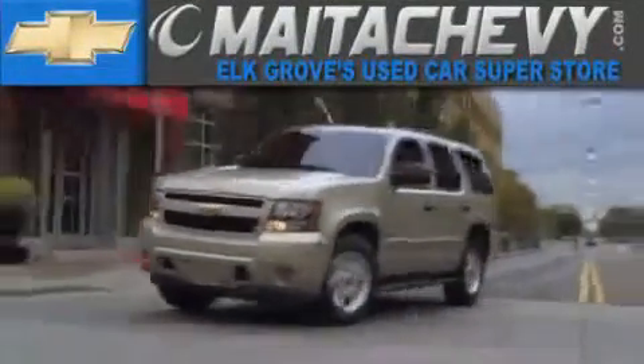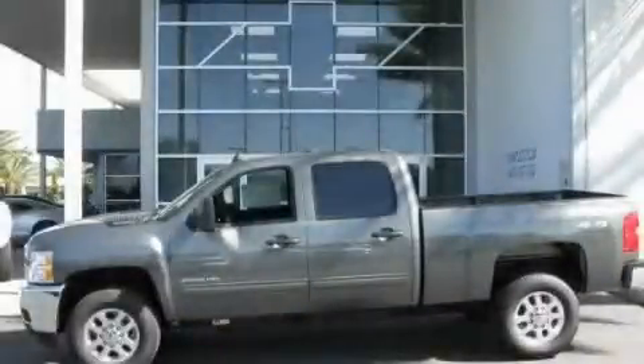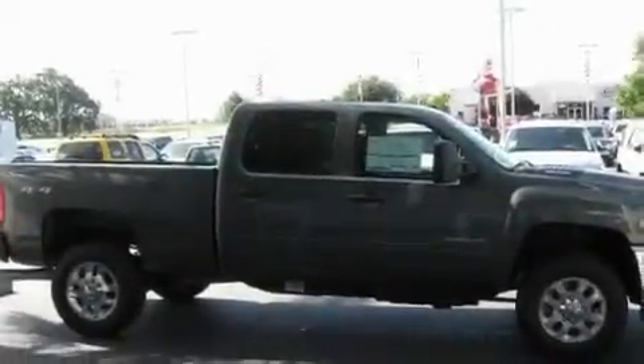Another fine vehicle offered by Meta Chevrolet. This is a brand new 2011 Chevrolet Silverado 2500. Strong, durable and dependable.